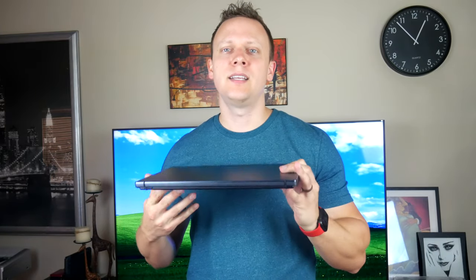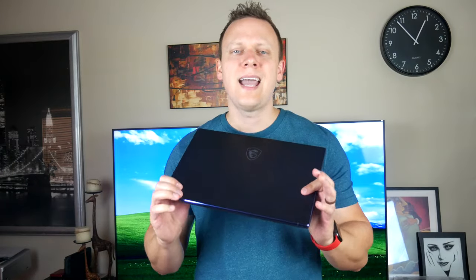Regarding the form, this Prestige 14's dimensions are 12.5 x 8.5 x 0.6 inches and it weighs only 2.8 pounds. Compared to the Razer Blade Stealth's 12-inch x 8-inch x 0.6-inch dimensions and 3.26 pounds, MSI somehow pulled off a laptop that's a little bit larger but almost half a pound lighter for a fraction of the cost. So were there any sacrifices made? Actually, yes.